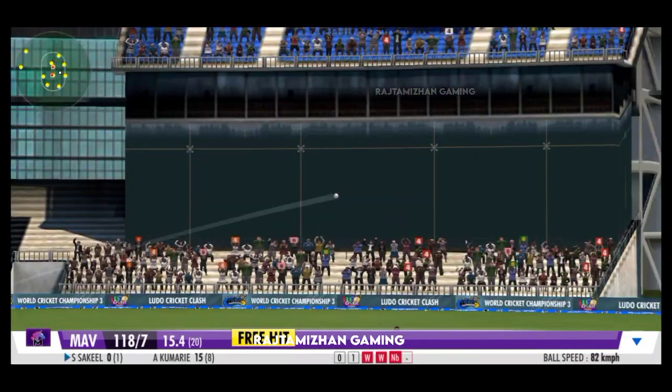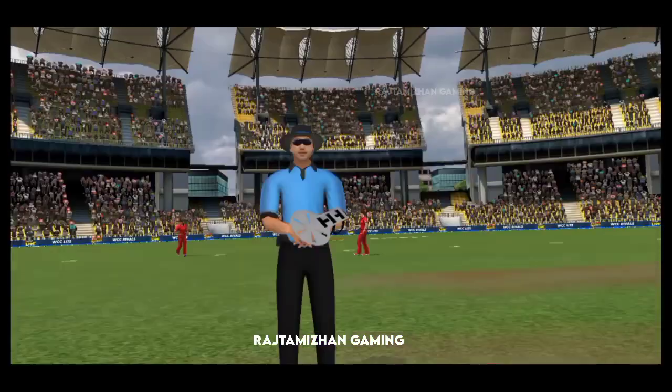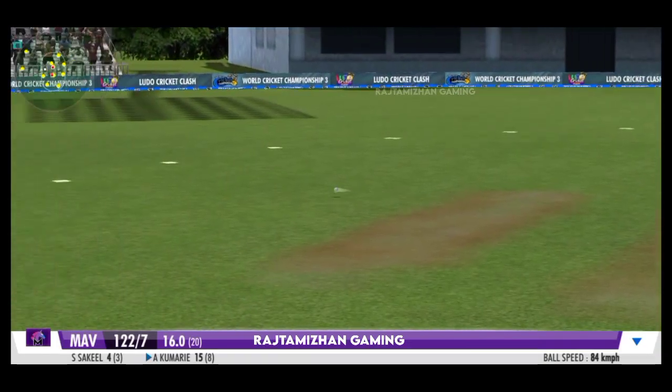A stunning ball which comes back in from the leg spinner — what a googly! The ball races away to the boundary, a boundary after a long wait. The bowler sticks in a googly again.